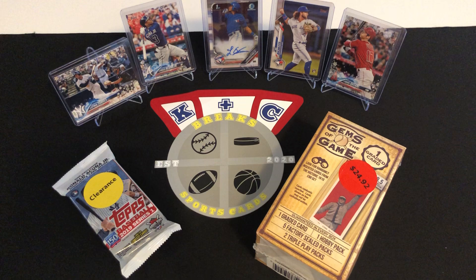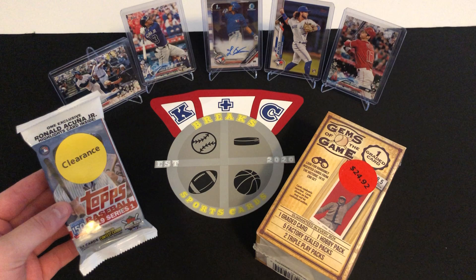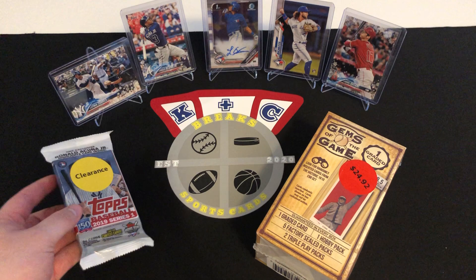What's going on everyone, Kyle here from KNC Breaks, back again for another video. In today's video, we got the 2019 Topps Series 1. This pack was on clearance, so I had to pick it up, and we're going to be looking for some big rookies in this one.